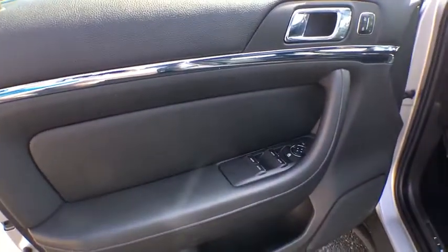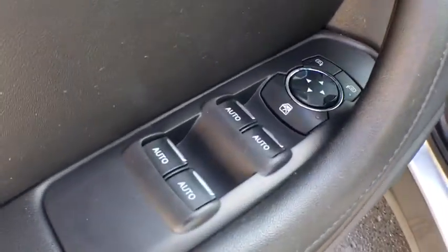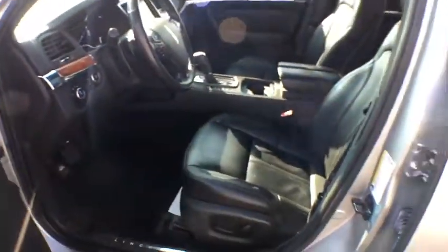Here are some of this vehicle's great options: traction control, keyless entry, stability control, anti-lock braking system, steering wheel audio controls, remote engine start, all-wheel drive.